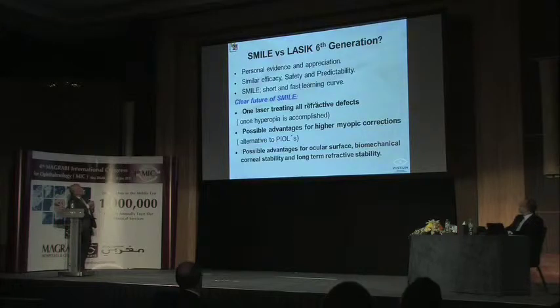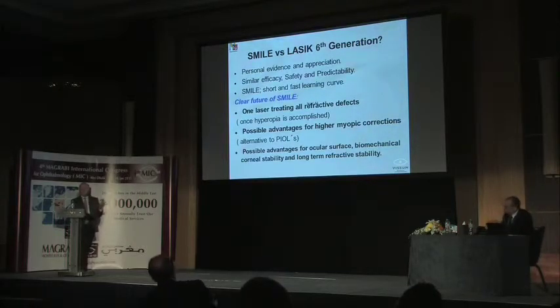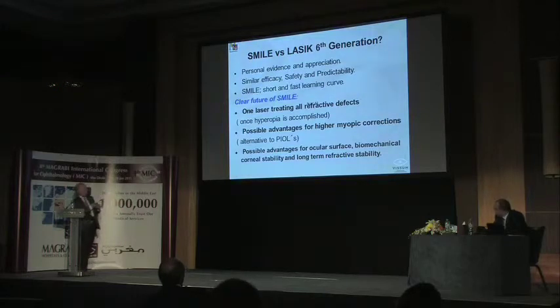Comparing SMILE versus the latest generation of excimer LASIK, we currently see similar efficacy, safety, and predictability—no advantage of one over the other. This is remarkable because excimer LASIK has a 25-year history while SMILE and FLEX have only about five years. This technique is in its early stages but is very promising, as it achieves the same outcomes as excimer LASIK for myopia and astigmatism.